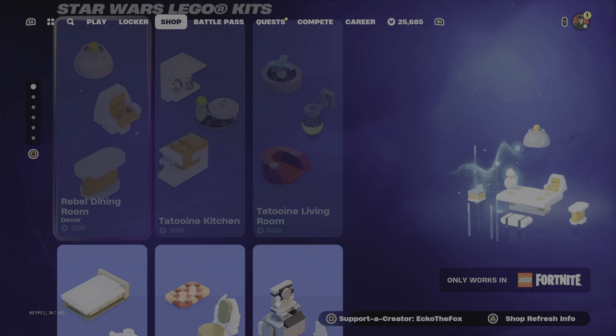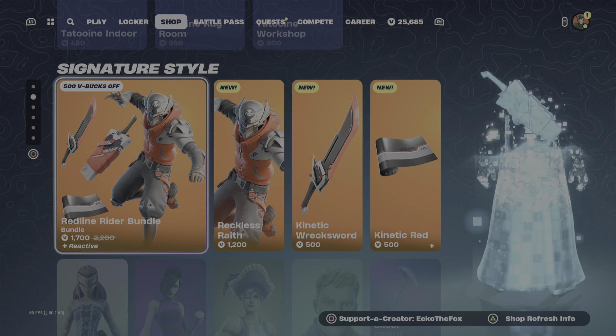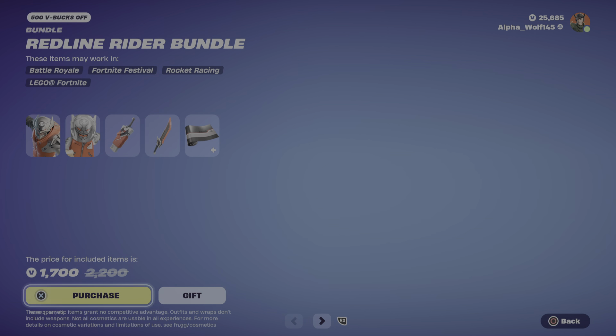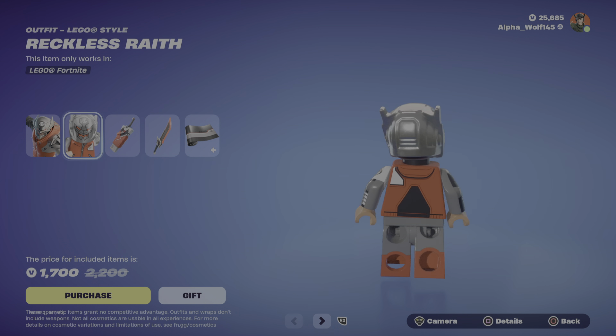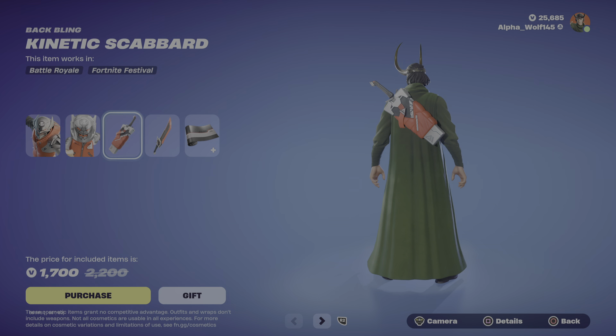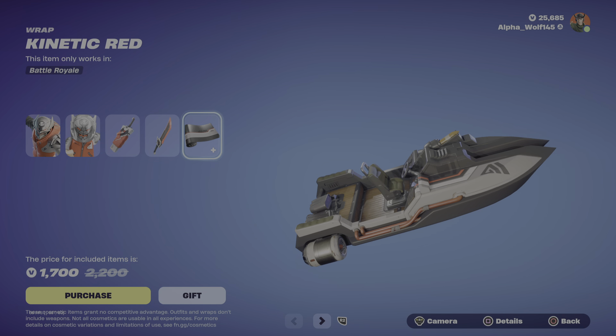Alright, we got the LEGO kits here. And we have a brand new skin called the Red Line Rider Bundle. We have the Reckless Wraith with his LEGO variant. Then we have the Kinetic Scabbard, with the Kinetic Wreck Sword, and then we have the Kinetic Red Wrap.